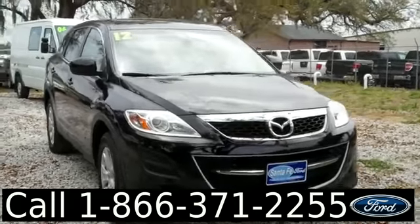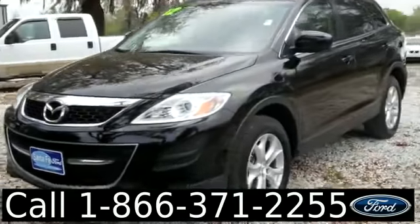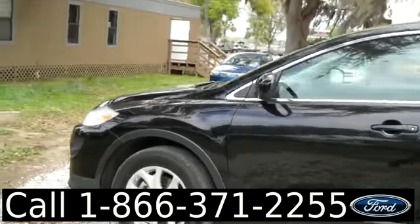Hello again, it's Jen here with the 2012 Mazda CX-9. I'd also like to let you know we have a huge inventory and you can check it out online 24/7 by visiting SantaFeFord.com. Plus you can get the free Carfax and see some pictures of this vehicle.